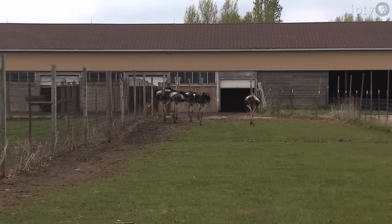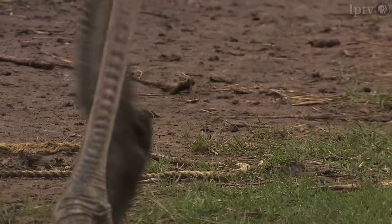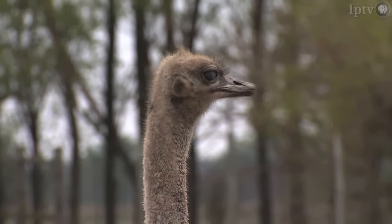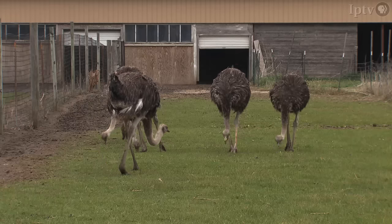The ostrich is a long-legged, long-necked bird with two toes. It is a native of South Africa, and they typically live on the African savannah. They're grazing animals, so they forage for grass.